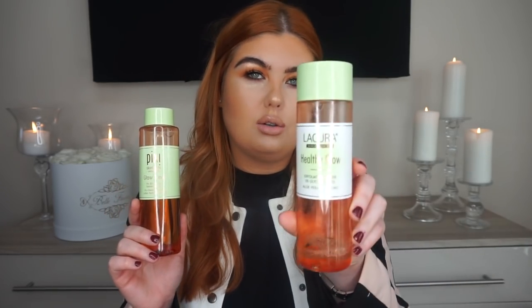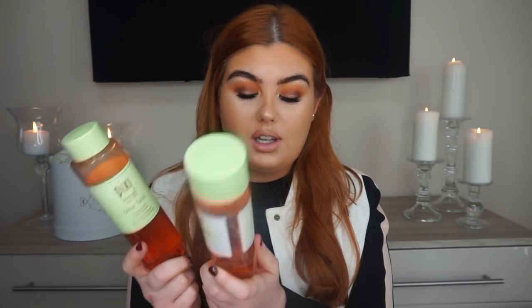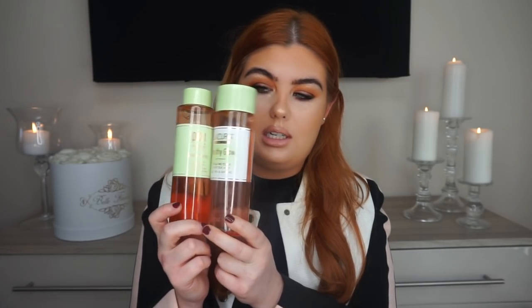Moving on to acid toners - no surprise, Pixi Glow Tonic. I'm absolutely obsessed, it's about 18 pounds, and I've been loving it for about two years. I use it day and night. Also Aldi's version, which is another favorite - these are like dupes for each other. I genuinely believe they are very similar products. This one is about four or five pounds, this one is 18 pounds. If you're on a budget go for the Aldi one; if you can afford the Pixi, stick with that.